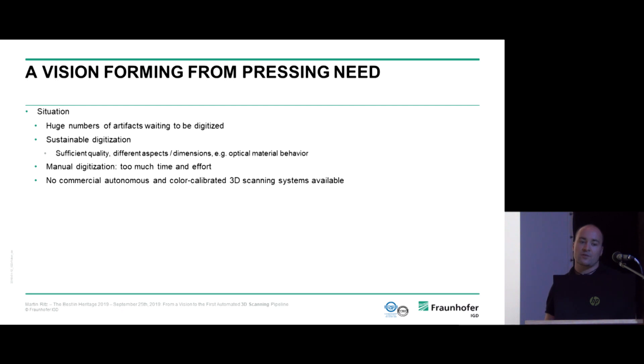When we founded our department in 2013, we faced the following situation: a huge amount of artifacts waiting to be digitized. But 3D digitization requires sustainable digitization — high quality that is still viable after 10, 20, or 30 years. We especially need to cover aspects like optical material behavior: reflectance, color changes when you turn an object or change illumination. This is what makes objects come to life in 3D, and it is simply lost if you only capture geometry and texture.